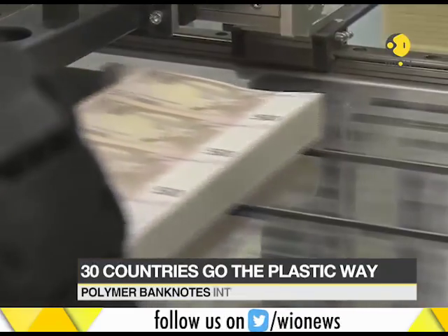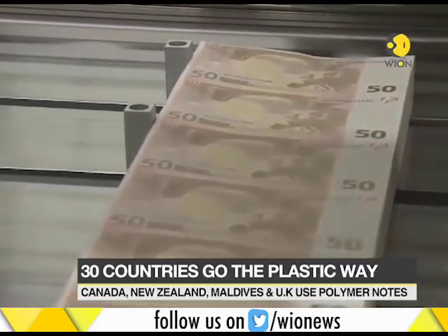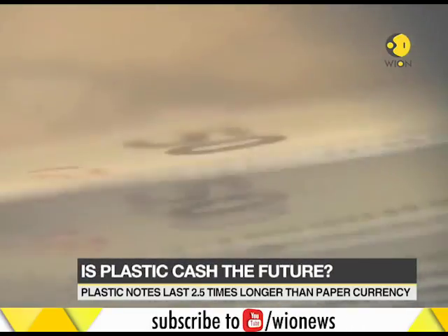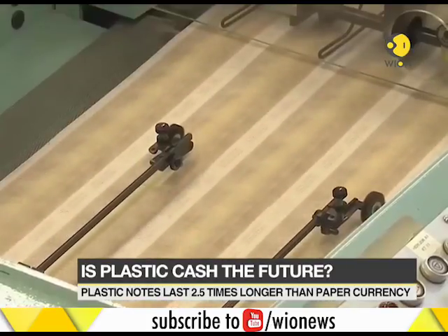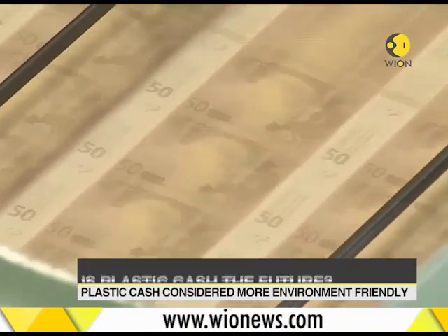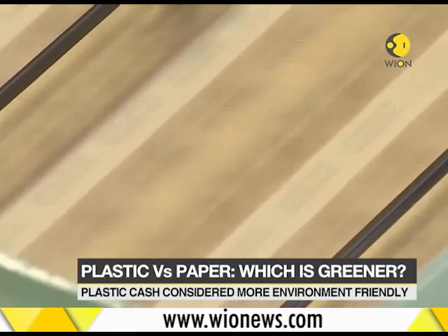But polymer notes do have their drawbacks too. The Bank of England received brickbats after they admitted that their five-pound notes contained animal fat, shocking millions of people. And even though it is true that disposed plastic currency can't decompose like paper notes, the idea of money being thrown away seems to be a little too far-fetched.